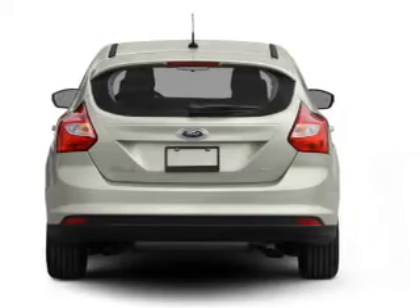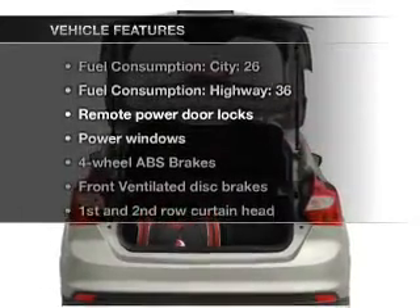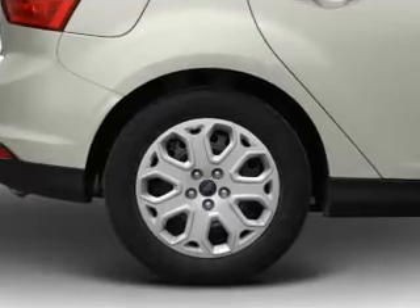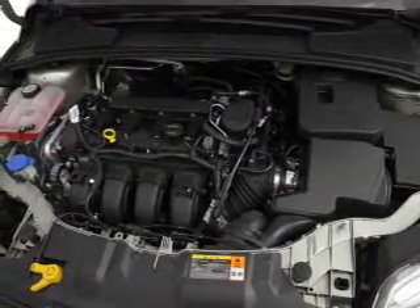Anti-lock brakes help you bring your vehicle to a safe stop. And with these notable features, you won't want to miss out on the opportunity to own this amazing ride. Air conditioning, power door locks, power windows, power steering, power mirrors, an AM-FM stereo with a CD player, and an adjustable tilt steering wheel.